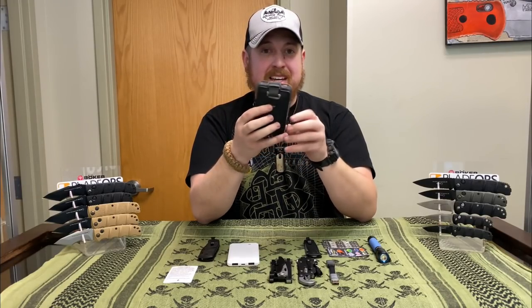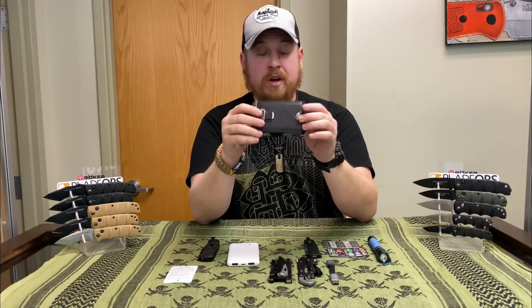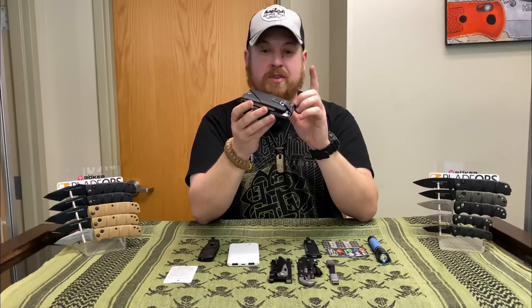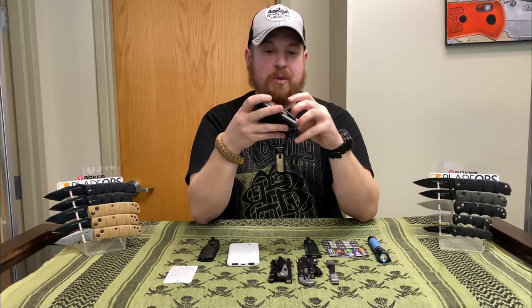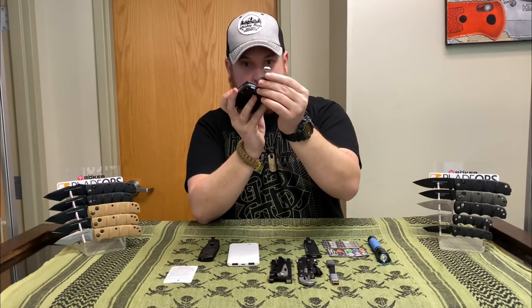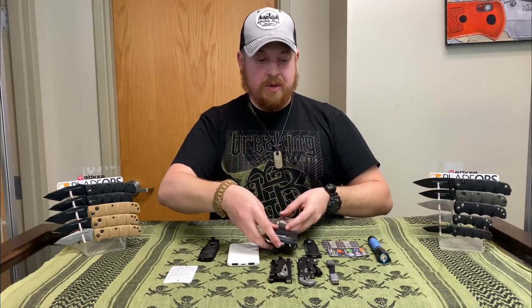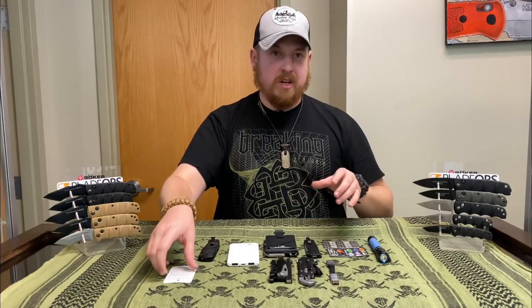Last up, let's talk about my wallet. This is the Dango Products Maverick M1 Bifold — it's a chunky, non-minimalist wallet, but it does a lot of cool things. It's got a bunch of little multi-tools and gadgets in there, and it gives me places for absolutely everything. Here are the three cards I keep inside that we're going to talk about right now.